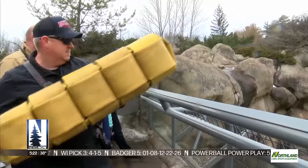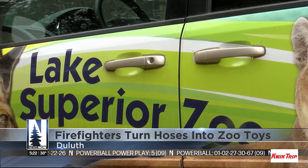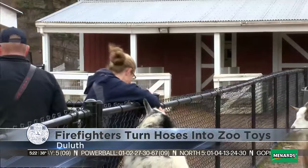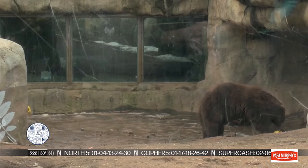Turning something old into something new. The Duluth Fire Department teamed up with the Lake Superior Zoo to make new enrichment toys out of old fire hoses. Lead zookeeper Emily Perula says the new toys will help stimulate the animals socially and allow them to express their natural behaviors.